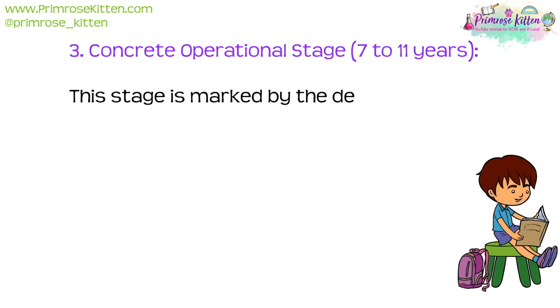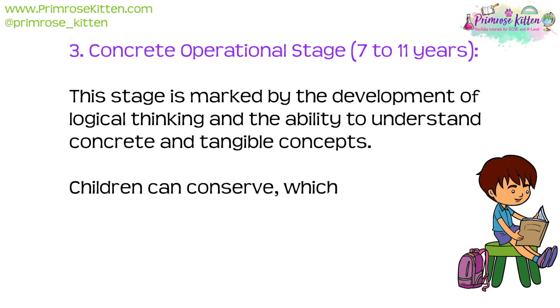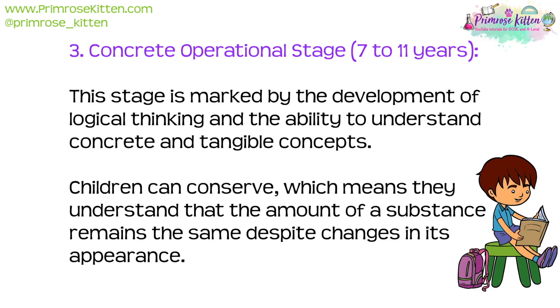The third stage is the concrete operational stage, which is from about seven to eleven years. This stage is marked by the development of logical thinking and the ability to understand concrete and tangible concepts. Children can conserve, meaning they can understand that the amount of a substance remains the same despite changes in its appearance.